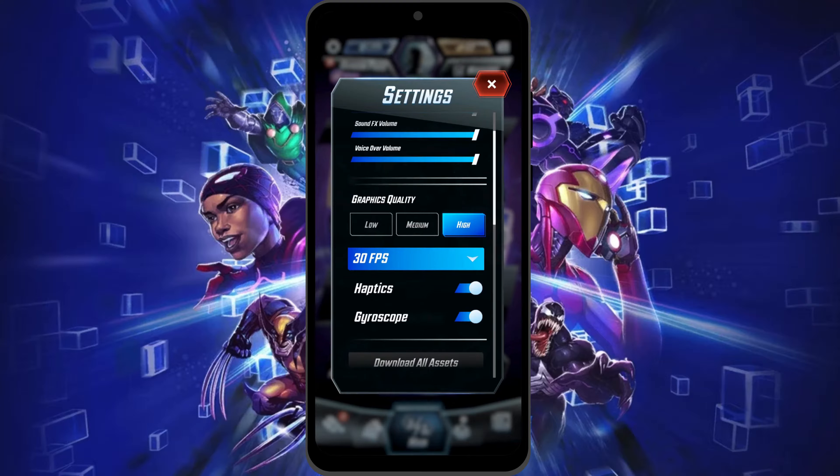Now if your game is lagging, just set the graphic quality to low or medium based on your phone's performance. But if your phone has good graphics, just keep it on high.